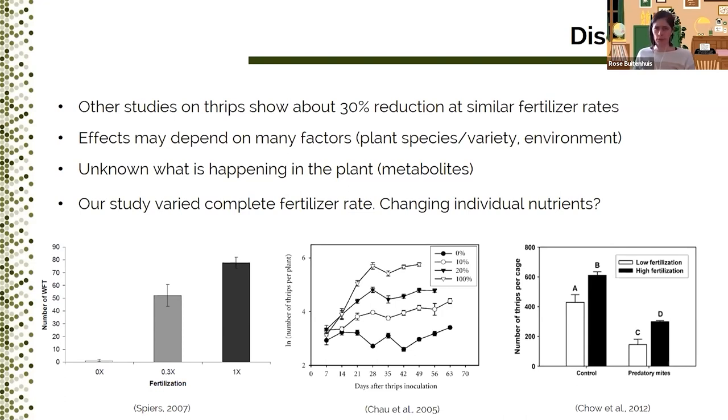One reason you tend to see only published studies with good results is that studies with bad results don't tend to get published — it's the tip of the iceberg. It is very likely that effects of plant nutrition depend on plant species, variety, and environmental factors like temperature, substrate, and irrigation. Also, our experiments were basically a black box — we varied the inputs and measured the outputs, but we have no idea exactly what was happening in the plant with regards to defense metabolites or other metabolites apart from the nutrient levels. Finally, our study varied the complete fertilizer rate, so we don't know what would have happened if we had changed only individual nutrients — which is maybe food for more studies.